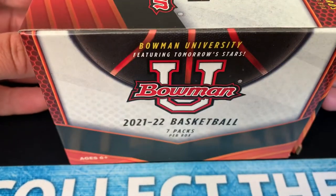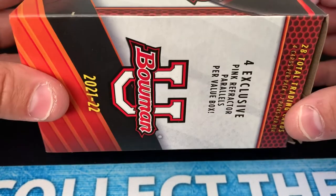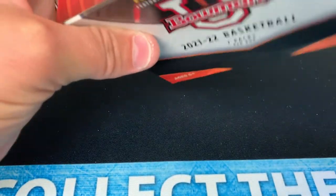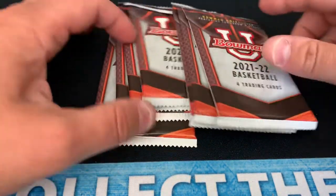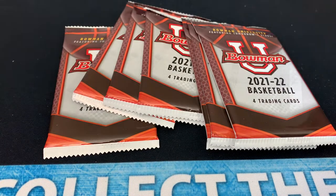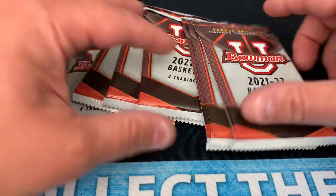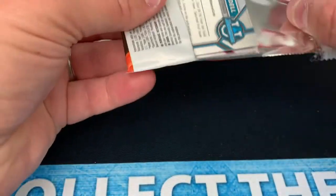Here it is — Bowman University featuring tomorrow's stars. Seven packs per box, and you do get four exclusive pink refractors, just like the football product, which I did rip a football blaster on my channel. What I found interesting about the blaster boxes for Bowman U basketball: price tag at Walmart is $21.98. Bowman U football was $19.98. I found that to be interesting on the price points.